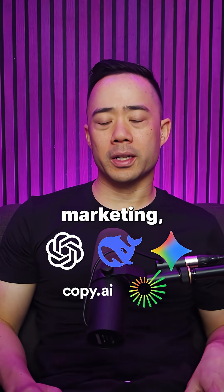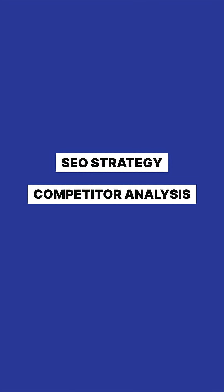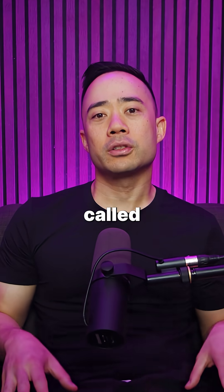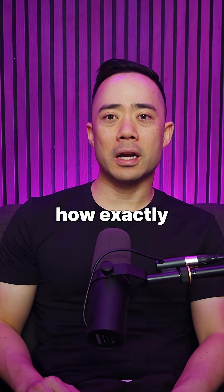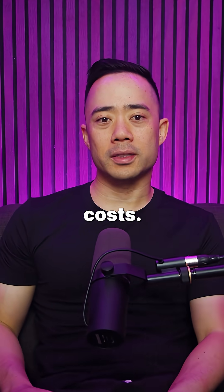If there's one AI tool you can use in your marketing, let it be this. This AI will do SEO strategy, competitor analysis, and content creation. The tool is called Manus AI, and here's exactly how it can save you weeks of your time and cut thousands of dollars worth of costs.